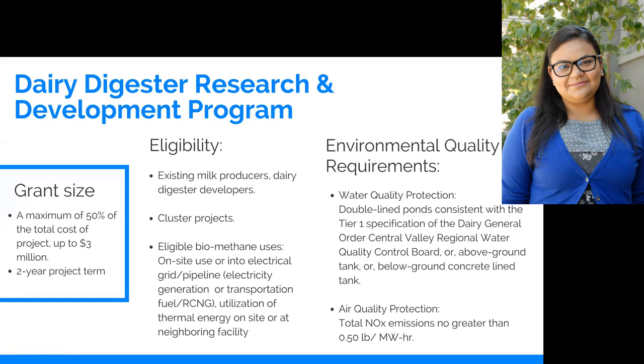I'll take a little bit of time to explain our dairy digestive research and development program. As evident in the name, the incentives here are for developing an anaerobic digester or a biogas plant on the dairy.